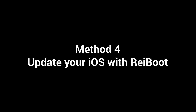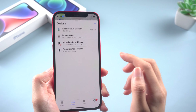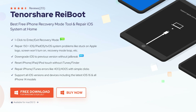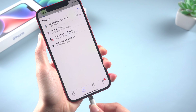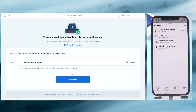Method 4: Update your iOS with Reiboot. If you're running an older version of iOS, it's possible that there's a bug in the software that's causing the No Location Found issue. Here I recommend you use an iOS repair tool called Reiboot, which can fix some potential system issues without data loss. Once downloaded, connect your iPhone to the PC or Mac, then click Start.